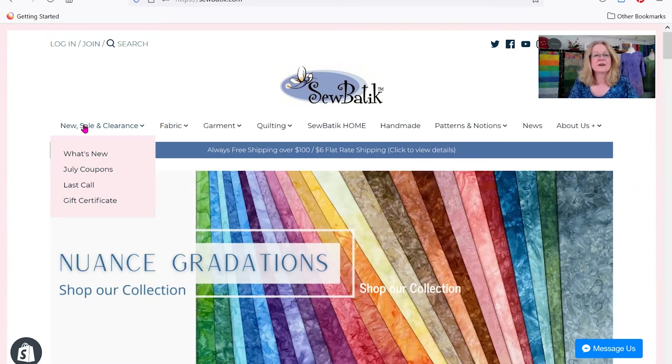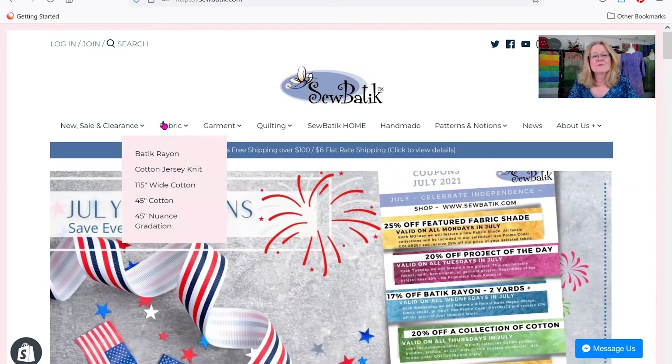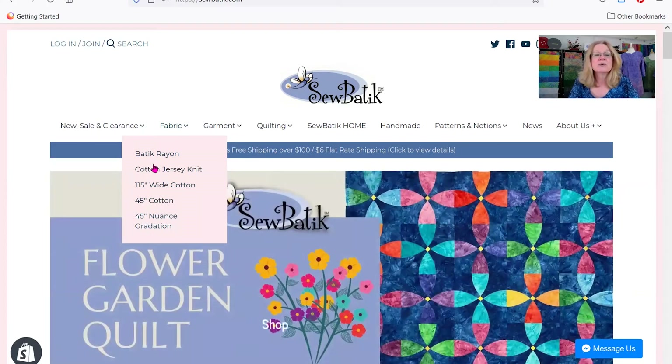We're a fabric company, so we have organized all of our fabrics under this second tab. It lists all of the batik rayon, the Jersey knit, 115-inch wide cotton, our 45-inch wide cotton, and the nuance gradations. So you can see and click easily to get to the fabric that you want to focus on.